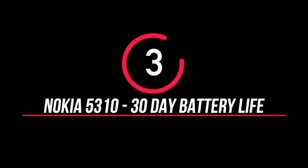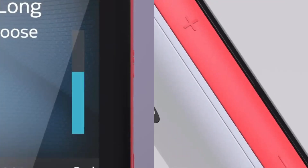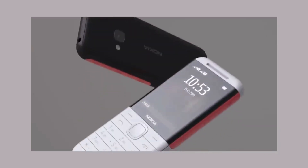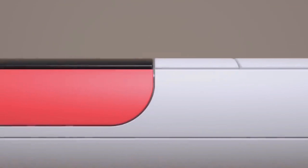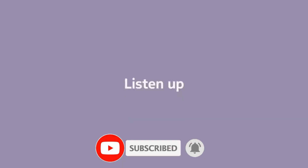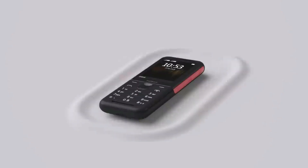Number 3: Nokia 5310. If you have this special mobile device, you can have very high sound quality, and you can use the radio option for radio playback. This is very useful as a basic device with a camera. The battery life is up to 30 days standby, so you can go a long time without charging. This Nokia 5310 is a great option.